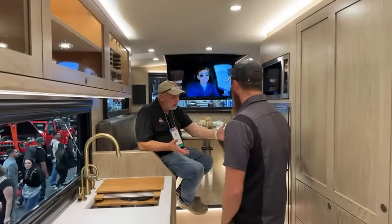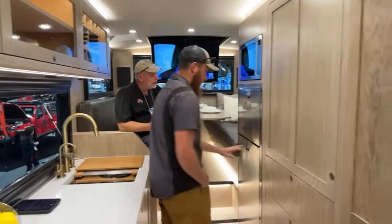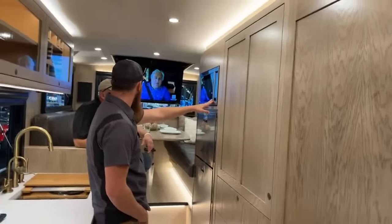Stainless steel fridge and freezer, microwave, and convection oven as well.